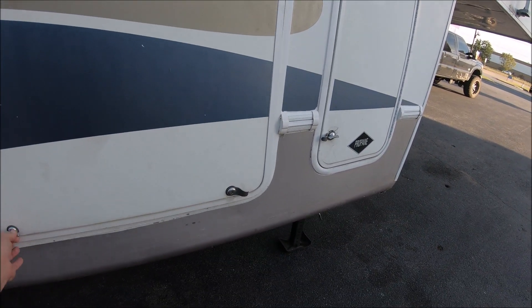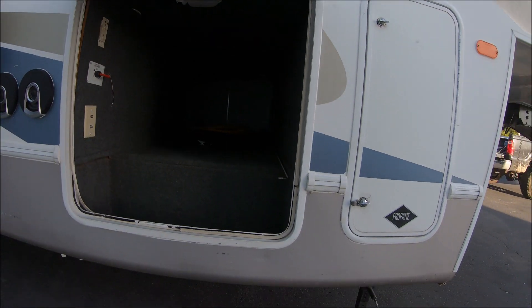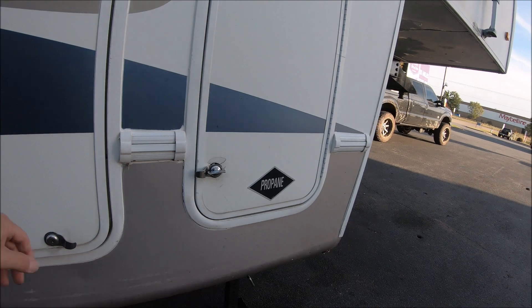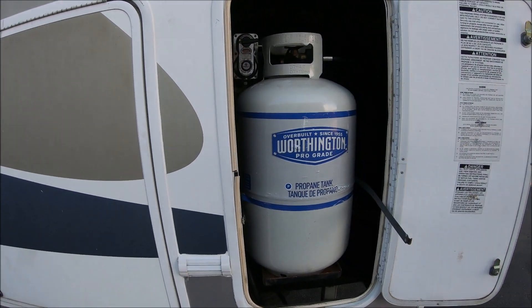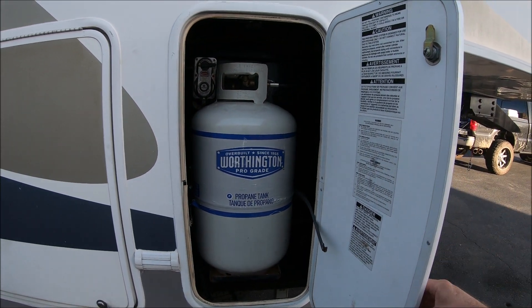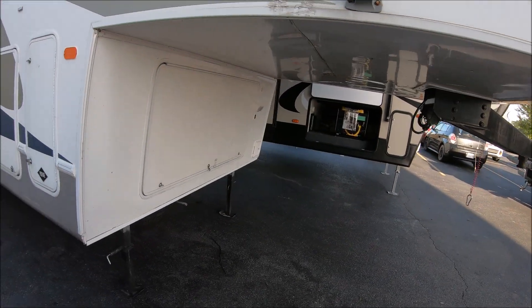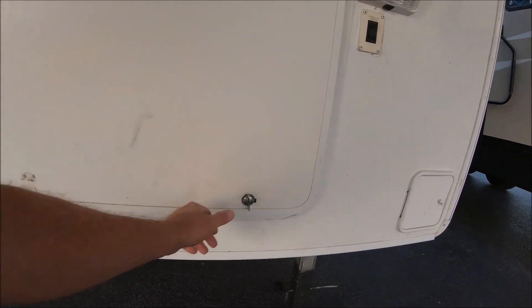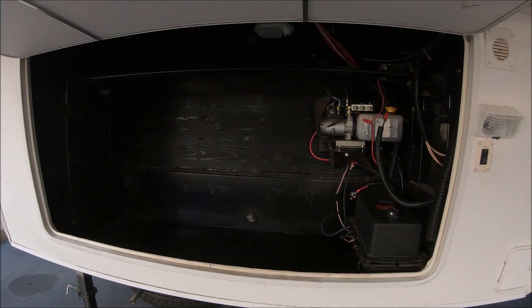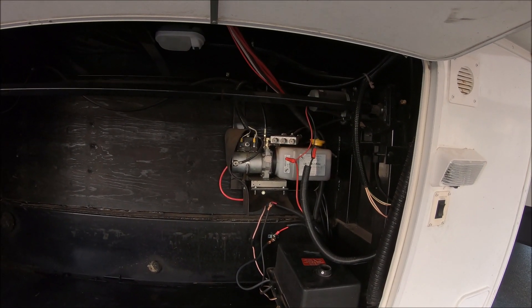So in here we got the storage that passes through. We have dual propane tanks — one here and one on the other side. Got some more storage underneath here. That's the battery box right there, and there is the hydraulic pump for the slides.